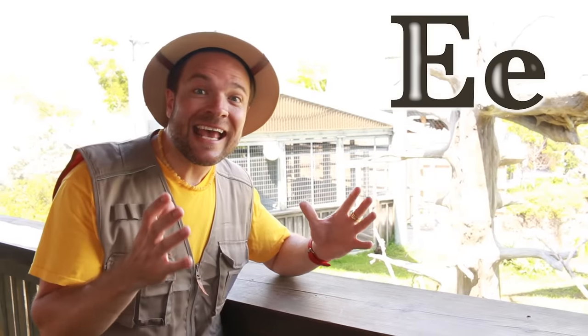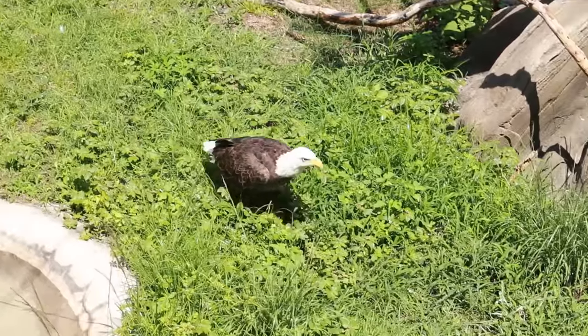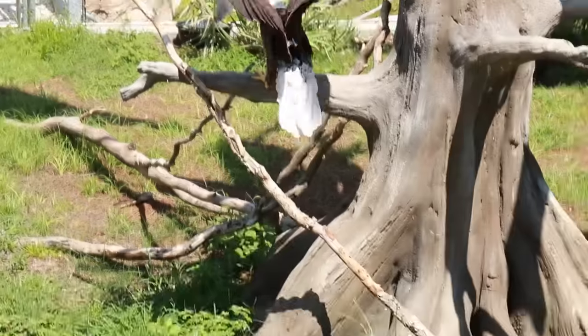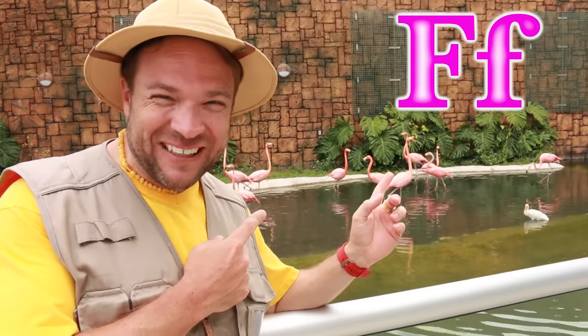E is for eagle. This is the bald eagle. Do you know that the bald eagle has a grip that is ten times stronger than the human grip? F is for flamingo.